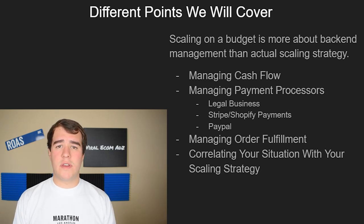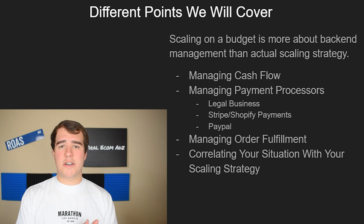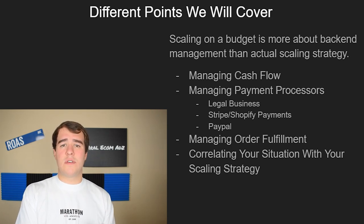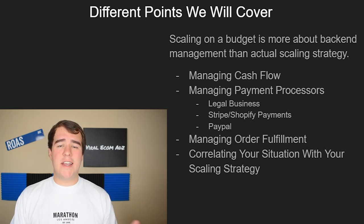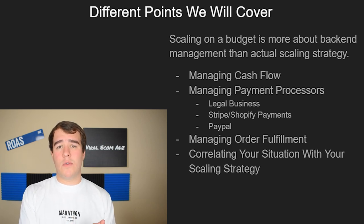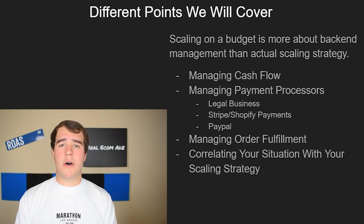When you read the title, you might think I'm going to give you a slow scaling strategy — but that's not really what this video is. Any strategy can be scaled fast or slow. I personally think scaling on a budget is more about managing the back end of your store correctly than the actual scaling strategy. It's more about whether you can handle scaling fast, given the many moving parts we're going to cover.